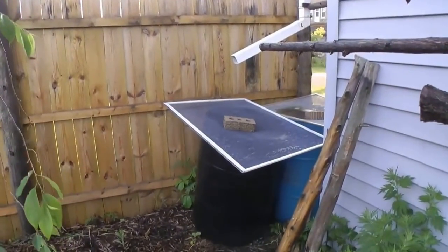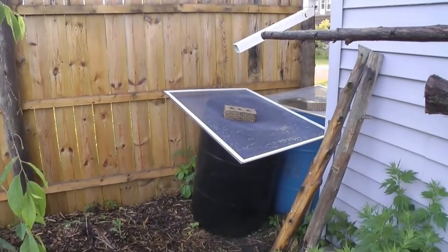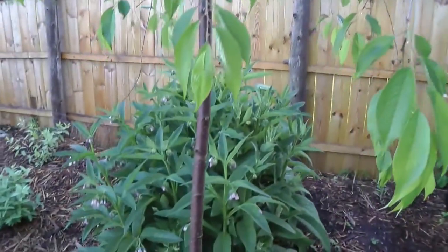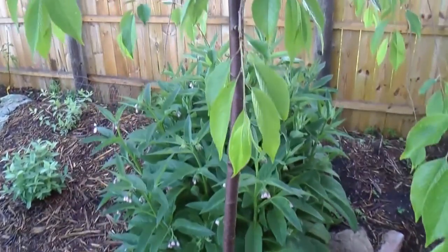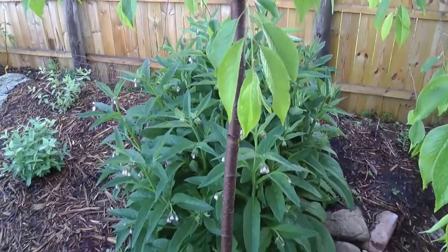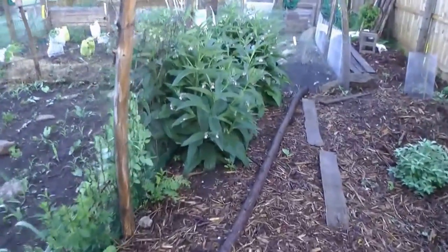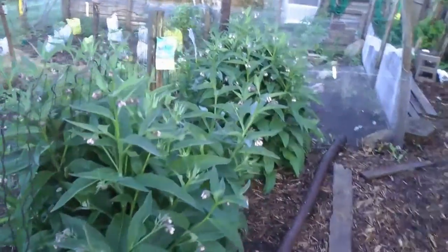That barrel was empty yesterday and it's half full today — so that's how much rain we got. Look at this glorious comfrey plant here. A couple more. You can see the bumble bees working it.